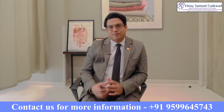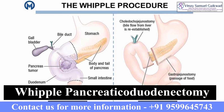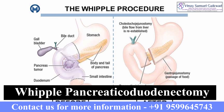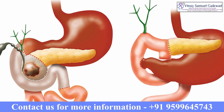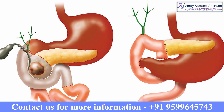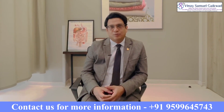We're going to be discussing a particular special surgery today called the Whipple pancreaticoduodenectomy. Whipple surgery is performed for tumors as well as cancers of the head of the pancreas, as well as what we call the periampullary region — that means the distal or lowermost part of the bile duct and the second part of the duodenum.